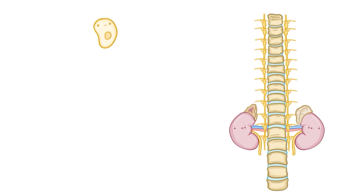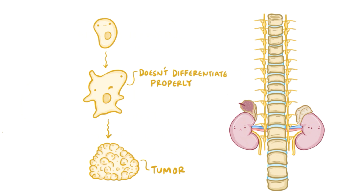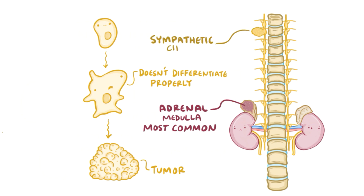In neuroblastoma, some neural crest cells in the sympathetic chain or the adrenal medulla don't differentiate properly during fetal development, and these cells ultimately go on to form a tumor, which most often forms in the adrenal medulla but can also develop in other areas of the sympathetic chain.